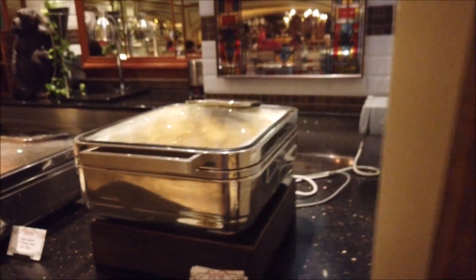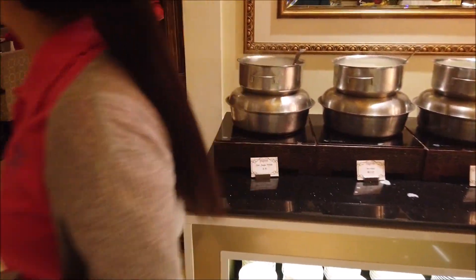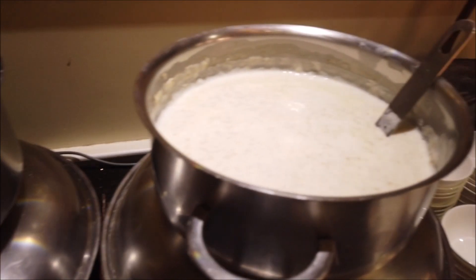It shows you the name right there. Then you got hot soy milk, hot milk, hot oatmeal — all right there.